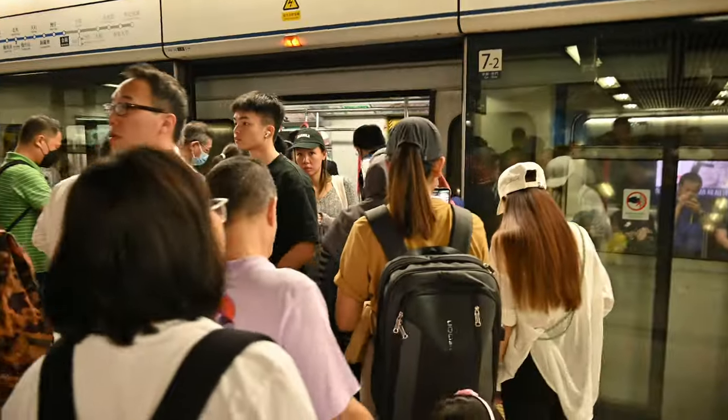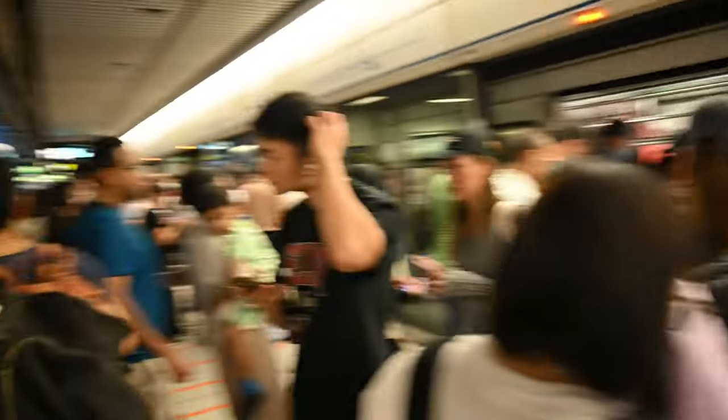Got off the first train, now we're getting on another one called the Island Line, and then we're going to get off at Quarry Bay station — that'll take us to the monster buildings. It's so busy, we are going to be so squished on this train.